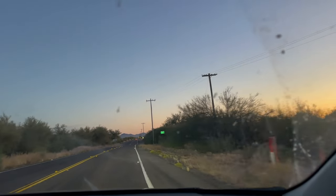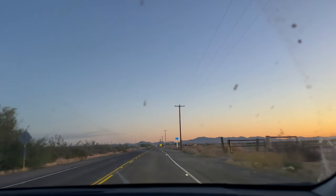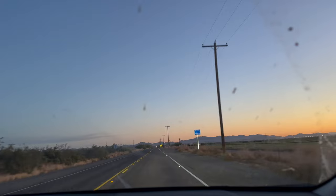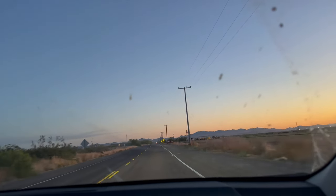All right guys, we just woke up. It's pretty cold out there, and we're gonna finish the drive now. When I was rolling up my mat, I actually found a scorpion underneath it. I didn't feel like filming it because I was tired, but yeah, that was pretty funny.